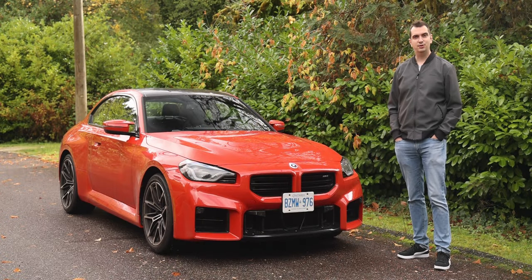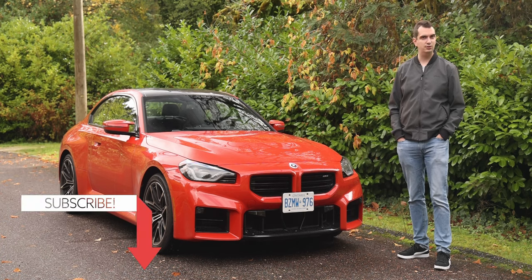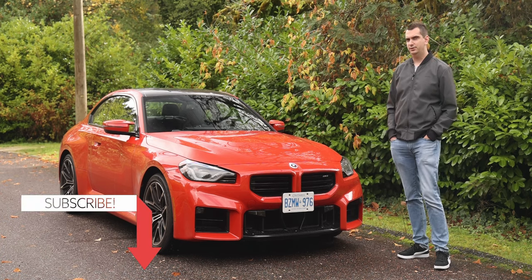This new BMW M2 has grown in size, it's gained a lot of weight, and a lot of people would say that it's not very good looking anymore. So has this new car lost that fun to drive factor that the old M2 had? Let's go for a drive and find out.